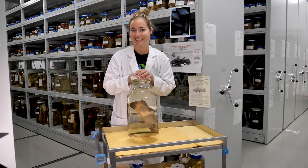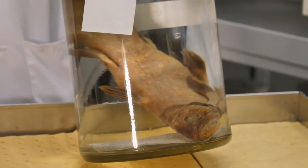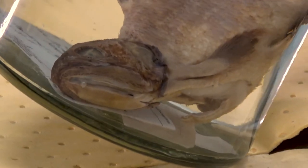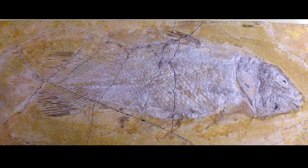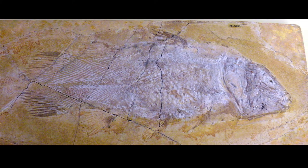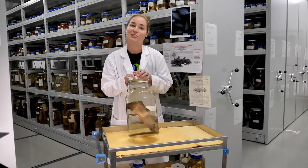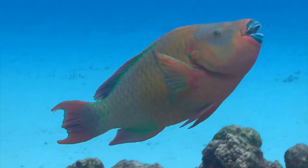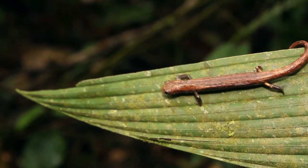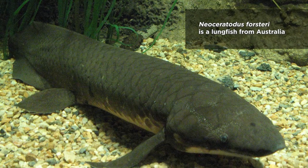We do have a couple of interesting specimens in our collections but the most interesting one to me is the coelacanth. We have four coelacanths here at the museum — two adults and two pups or baby embryos. The coelacanth is a really interesting fish because it was believed to be extinct for 65 million years and then it reappeared in 1938 next to the coast of South Africa. Some people think that this fish is the missing link to the amphibians and reptiles that came out of the water, but it's a misconception — it's actually more related to the lungfishes that we find all around the world.